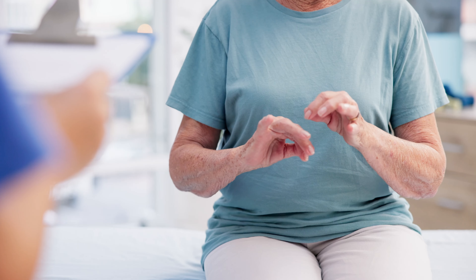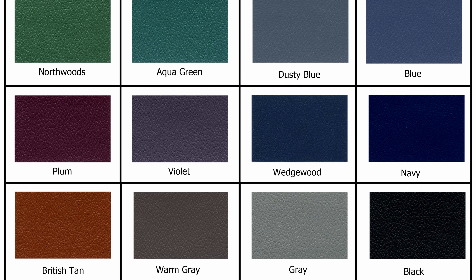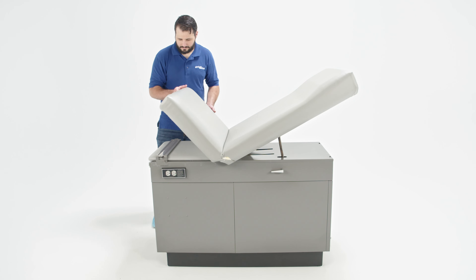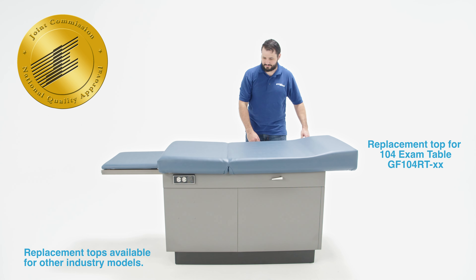Update your existing exam tables with our 24 industry-standard medical-grade upholstery tops. This can be a great option for those that need to refresh their rooms without replacing the full tables, or to stay in compliance with JCAHO.